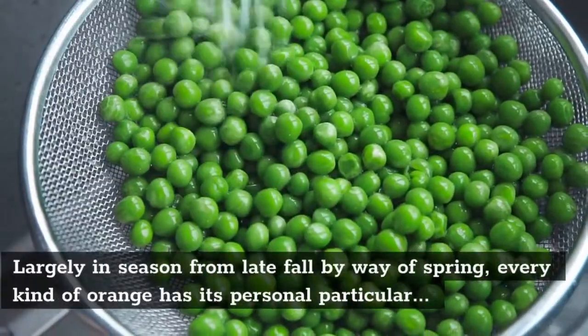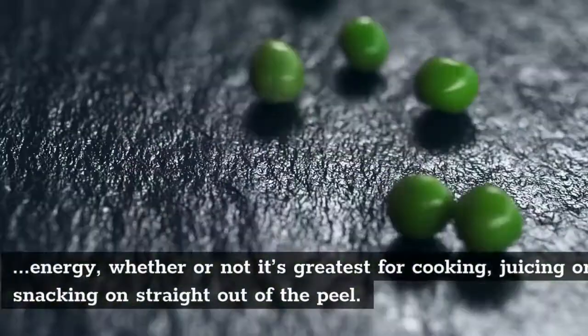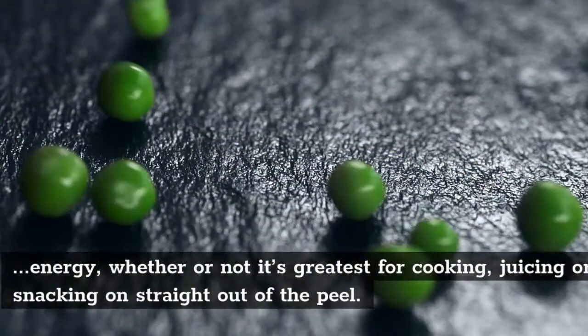Largely in season from late fall through spring, each kind of orange has its own particular strength, whether it's best for cooking, juicing, or snacking straight out of the peel.